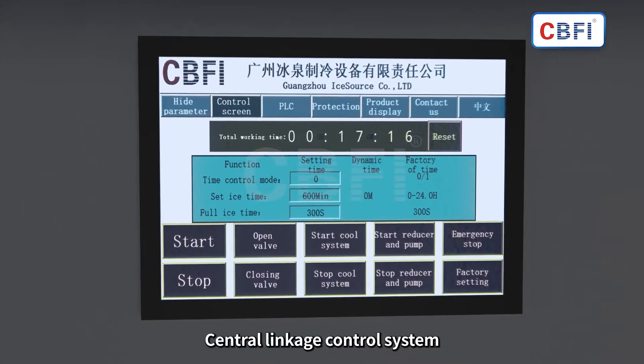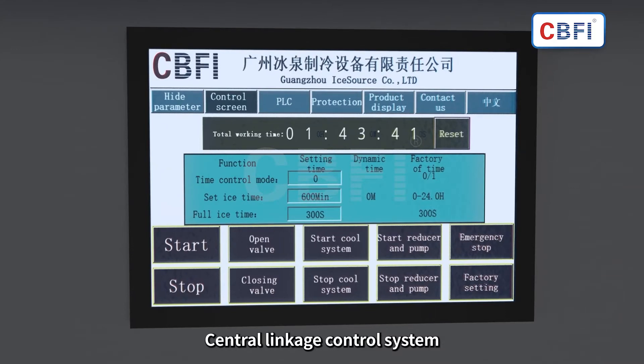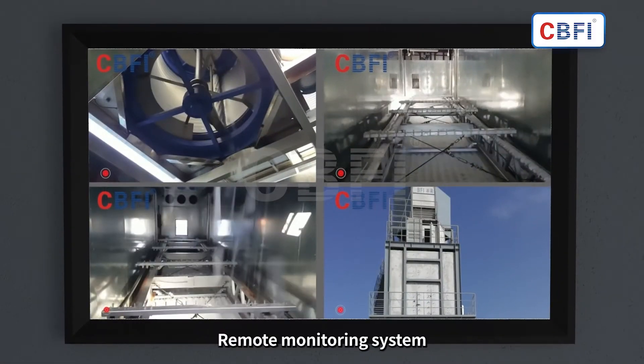The central linkage system control enables one-key start and remote monitoring. You can check the working condition of the equipment in real time.